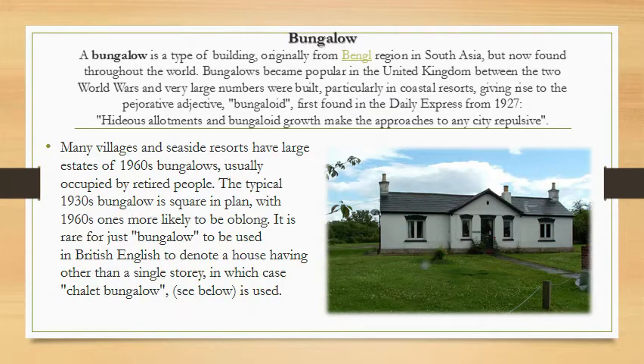Many villages and seaside resorts have large estates of 1960s bungalows, unusually occupied by retired people. The typical 1930s bungalow is square in plan, while 1960s ones are more likely to be oblong. It is rare for the word 'bungalow' to be used in British English to denote a house having other than a single storey.